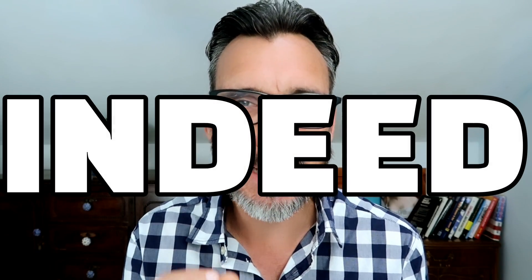Indeed is a very strange word indeed. The reason I say that it's a strange word is because it's one of those words that when you stop and think about it, we don't actually need it. We could perfectly express ourselves without ever using the word indeed. But having said that, it is a useful word. So it's useful but we don't need it.